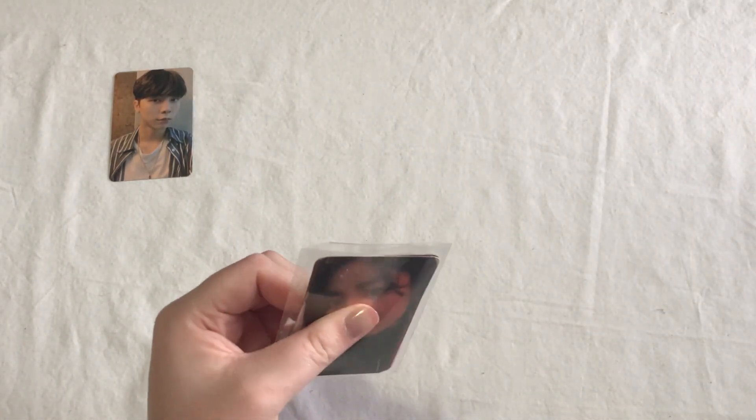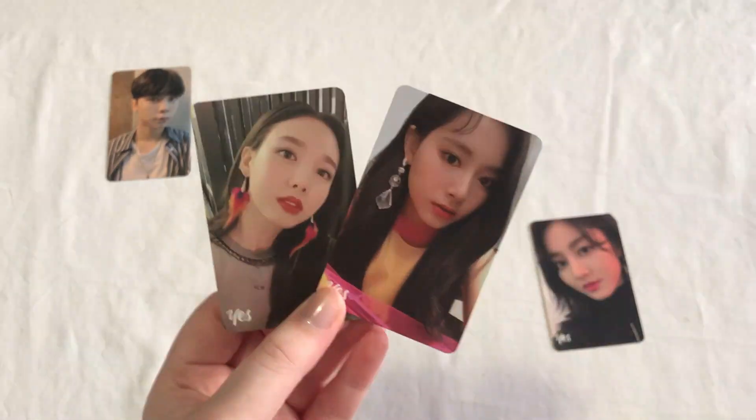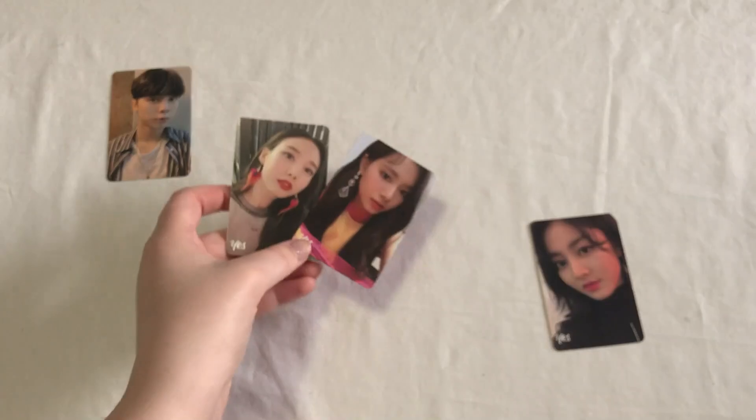Next we actually have some Twice cards — these are cards that help out one of my OT9 sets. The first one I actually already have; this is one of Jihyo's Yes or Yes cards. But then these two are from the same set: Nayeon and Jui. I'm collecting this OT9 set so I'm super happy to have those. I will probably try to trade this Jihyo though.